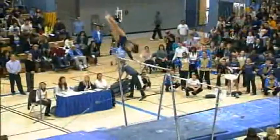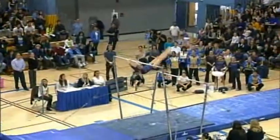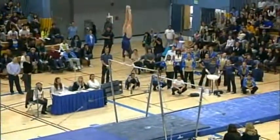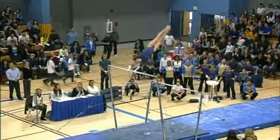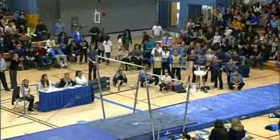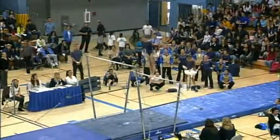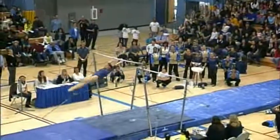Beautiful handstand. Nice blind change into a big Jaeger release move. Another perfect handstand. A 360 pack salto — a tiny bit of leg separation, but judges can't really see that from the side. Pirouette into a toe circle.